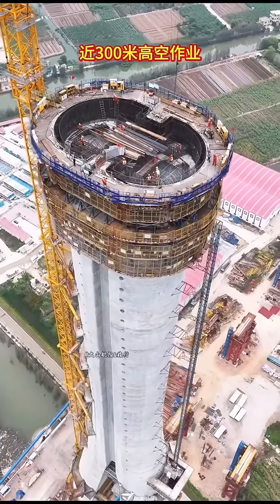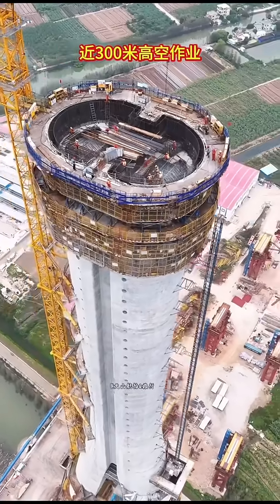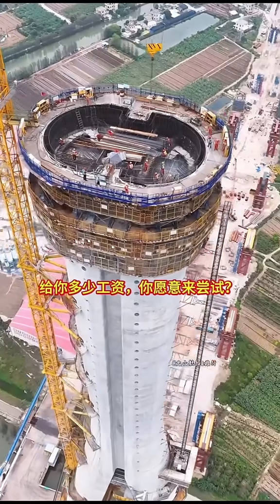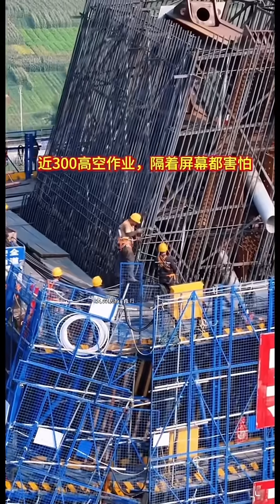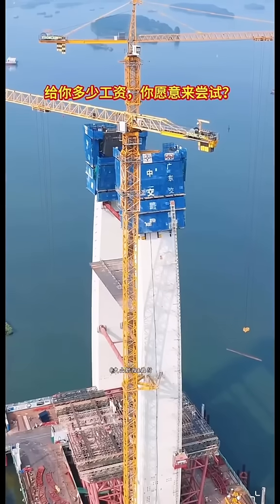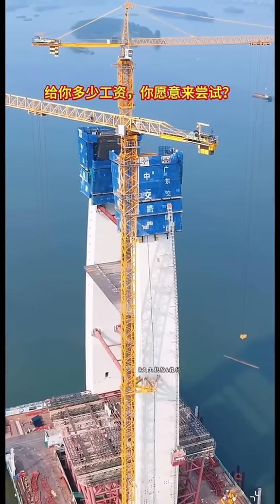My goodness, this is crazy. China has built a suspension bridge over 300 meters long, spanning across a canyon. What's more astonishing is that this bridge doesn't have any piers or stay cables. It relies solely on four groups of cables to provide horizontal tension.